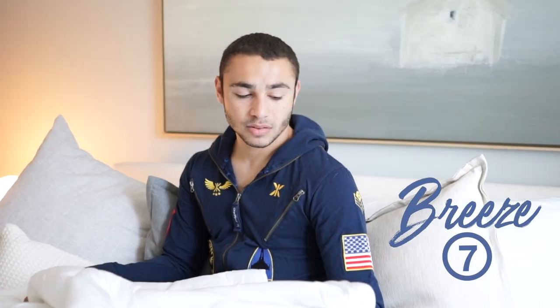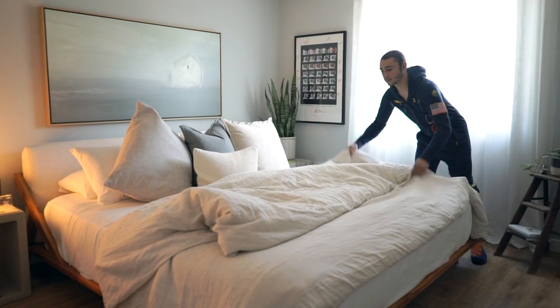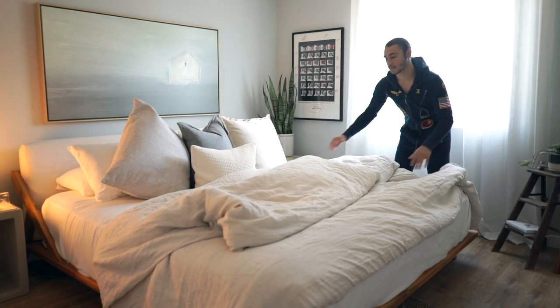The Breeze comforter is made from temperature-regulating eucalyptus to prevent overheating. This is the comforter that breathes. If I was rating this comforter I'd give it like a seven. It's supposed to be breathable but it's heavy — it makes sense that it's thin, but it's heavy and flat. I need something fluffy and cute.